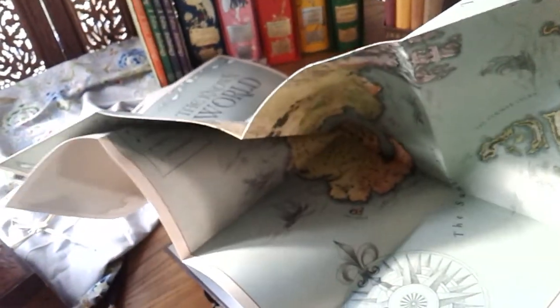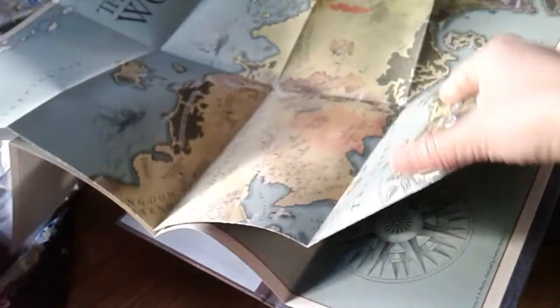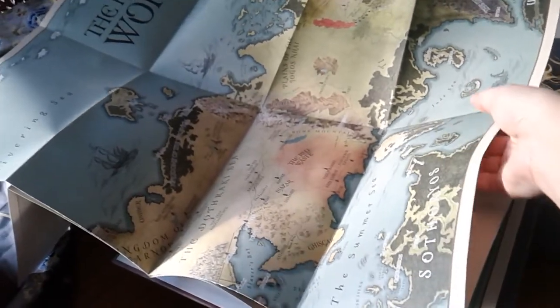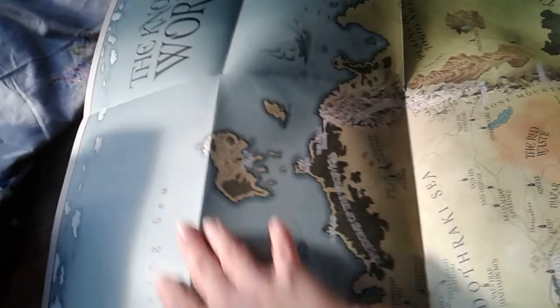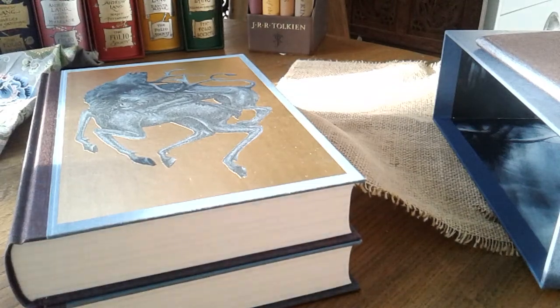So it's folded out like so — just amazing. I'm not set up for this, so I'll excuse myself and move on from this shot.